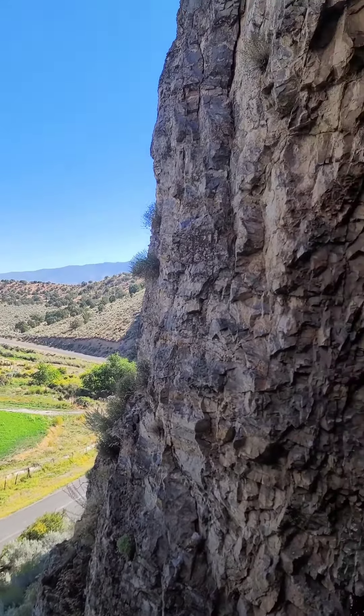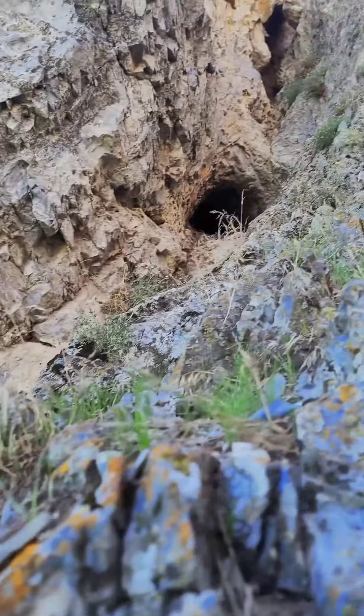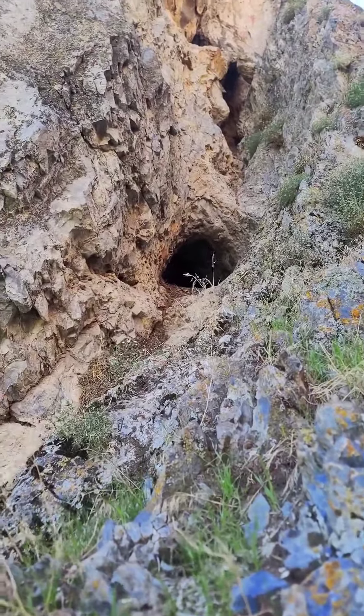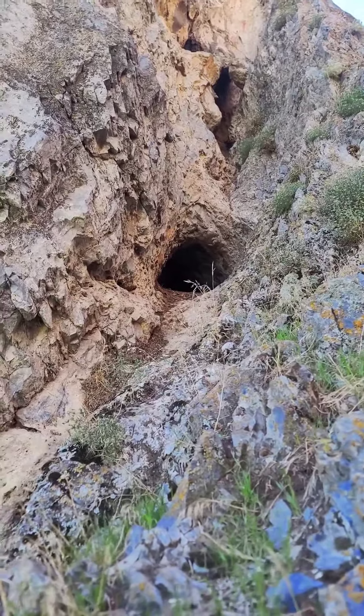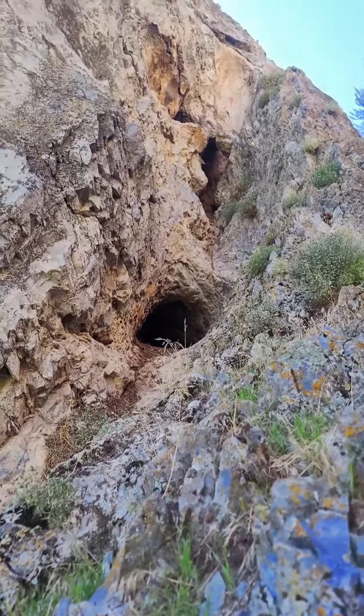All right, I'm down in Utah County. We just started scaling up this little cliff base. We saw an animal that ran into this guy — we don't know what it was. The guy I'm with thought it was a fox, maybe a rabbit. We don't know.